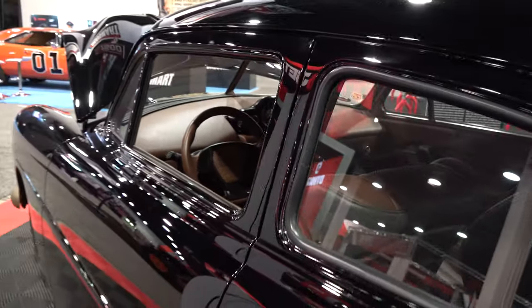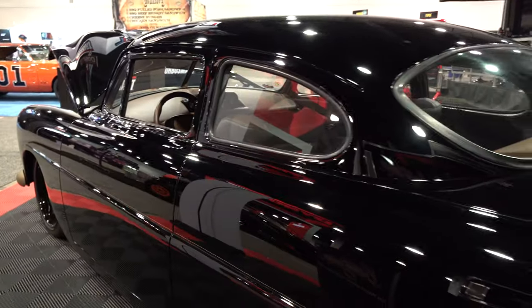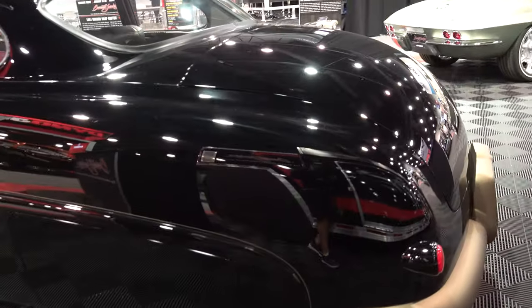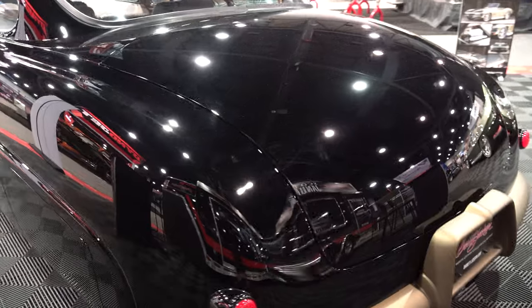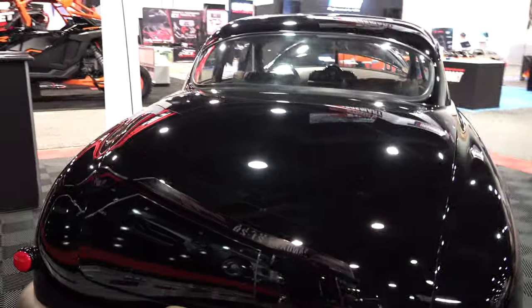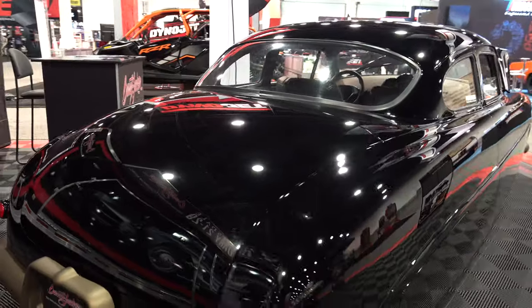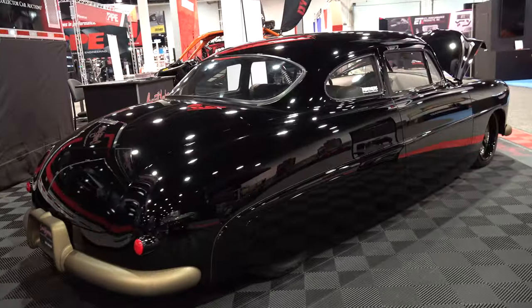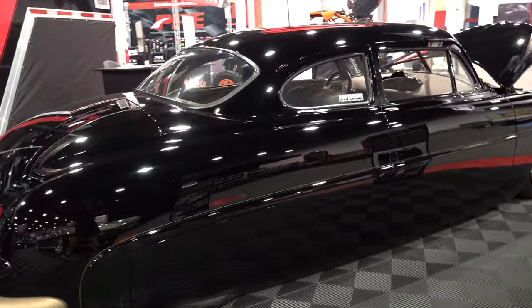A 1951 Hudson Wasp — when's the last time you saw one of those? I don't remember, and I'm sure I've never seen one as cool as this one. It's been dechromed, everything — all the trim is either that bronze color or it's black. The paint was mile-deep black, skirts all the way to the ground on the back. That thing is just gangster.